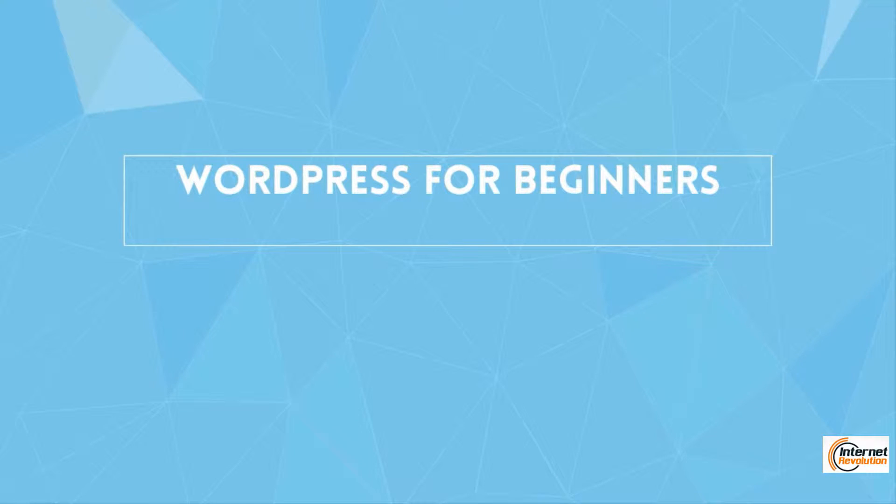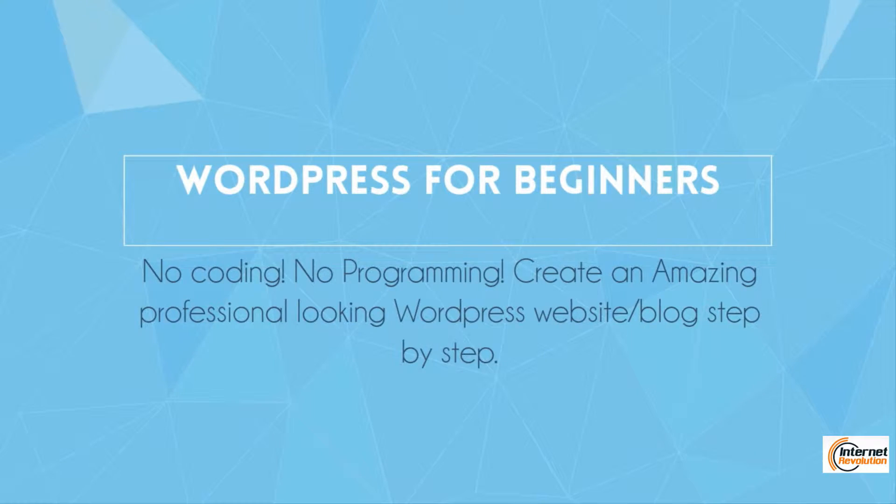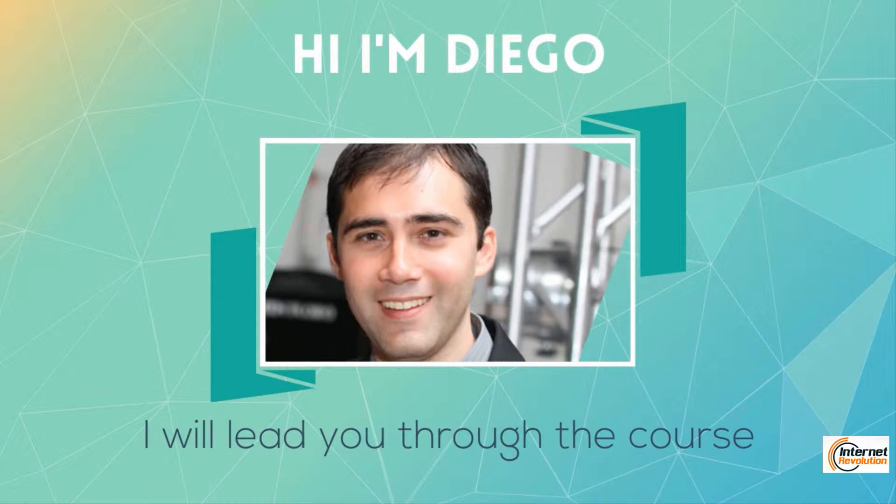Welcome to the WordPress for Beginners course, where you will learn how to build a very nice, amazing, professional-looking website very quickly, from scratch, step by step. My name is Diego, and I'll be leading you through the course.